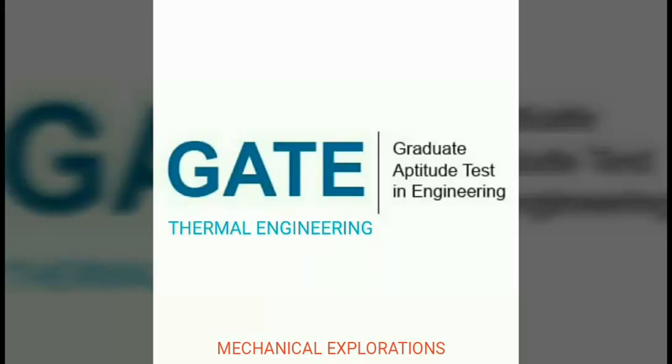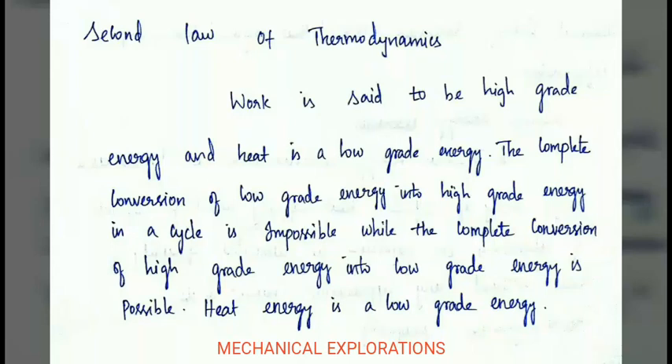First, what is the second law of thermodynamics? Work is said to be high-grade energy and heat is low-grade energy. The complete conversion of low-grade energy into high-grade energy in a cycle is impossible, while the complete conversion of high-grade energy into low-grade energy is possible. This is the basic outline of the second law of thermodynamics.